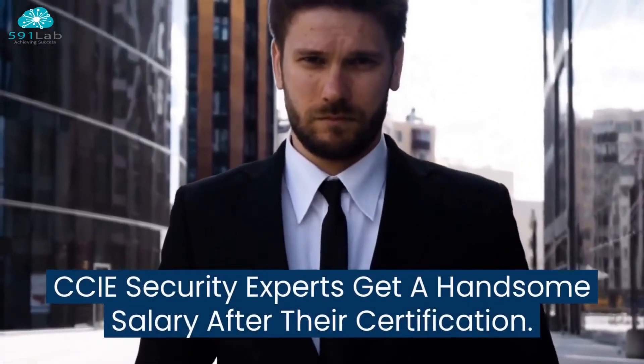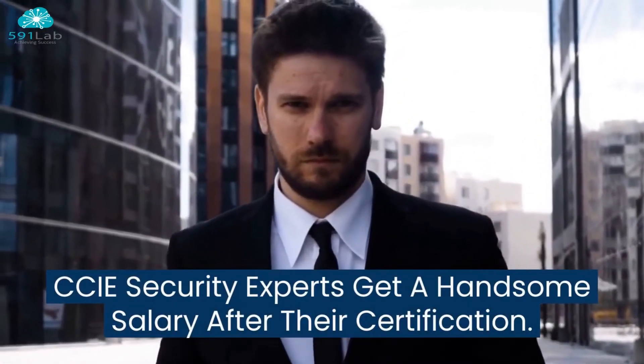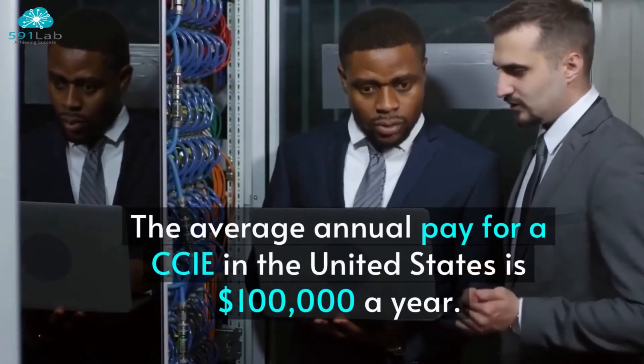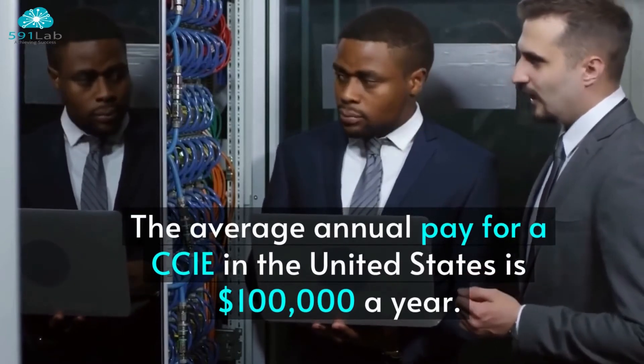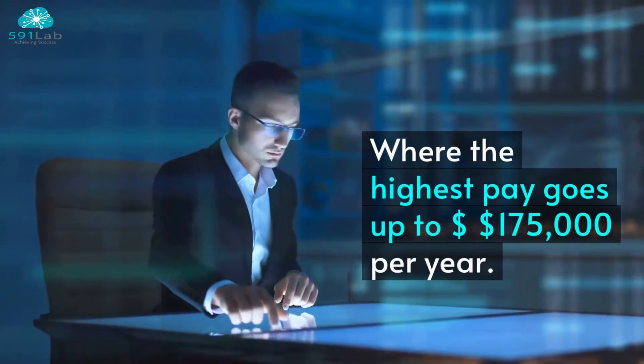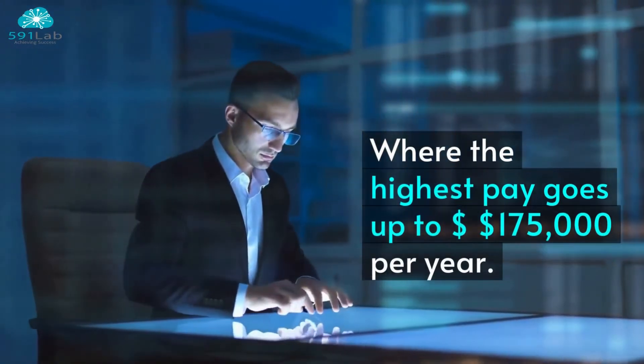Being the highest demanded certification in the industry, CCIE security experts get a handsome salary after their certification. The average annual pay for a CCIE in the United States is $100,000 a year, where the highest pay goes up to $175,000 per year.